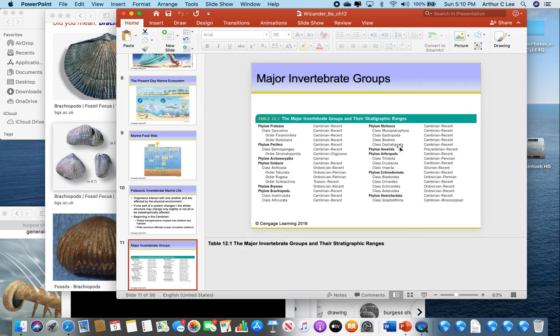Phylum Annelida — those are worms. We don't have too many fossils of worms because they don't have hard body parts. Phylum Arthropoda, of which there are Class Trilobita, Class Crustacea, and Class Insecta — take a close look at each of those types of fossils and do a Google search to see what they look like. Phylum Echinodermata — your echinoderms with five-fold symmetry. Class Blastoidea, Class Crinoidea, Class Echinoidea, Class Asteroidea — we talked about those in an earlier video.